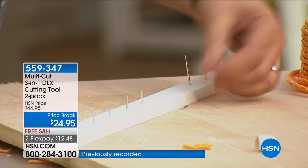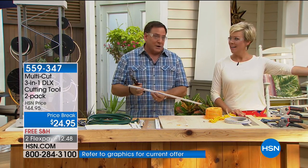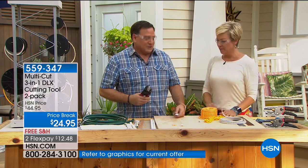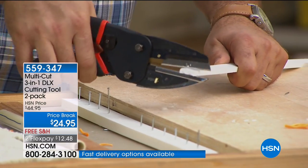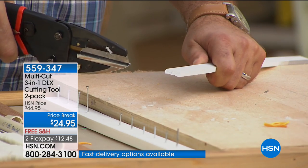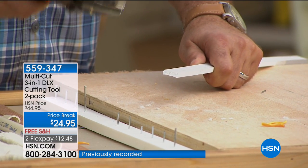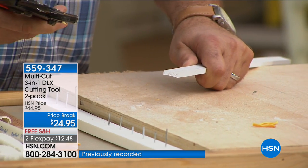It'll cut through really, really thick wires as well. Maybe you're doing a little job around the house and have some molding to cut — watch the way it just very easily does a precision cut with no weird jagged edges. If I'm doing finish carpentry work, this is very, very simple. My notes say it'll cut up to one and a quarter inch thick piece of material.